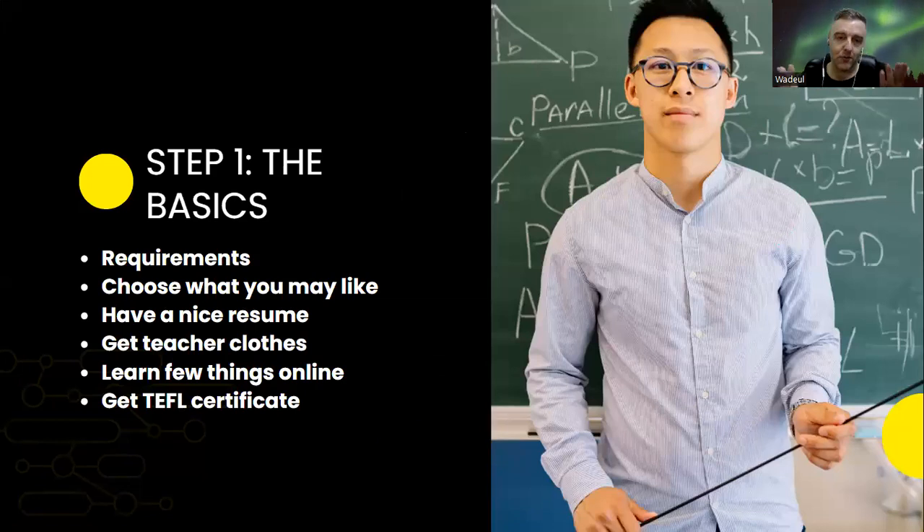Let's clear up some important points. The first thing is to choose what you may like. There are different ways you can go — you can be an online teacher, a school teacher, or a language school teacher. You may have to choose one, or you may try everything and see what works best for you.